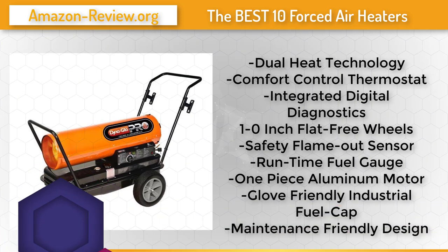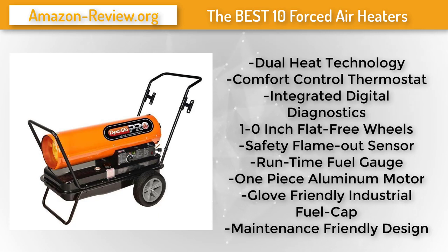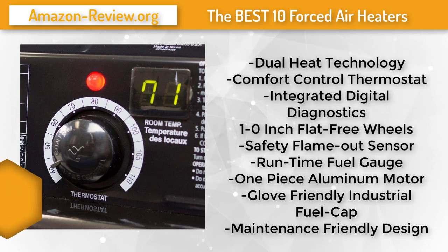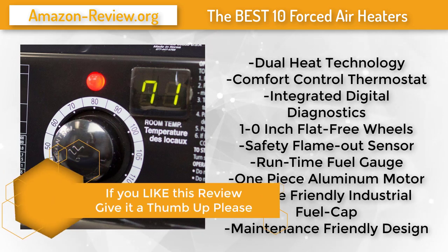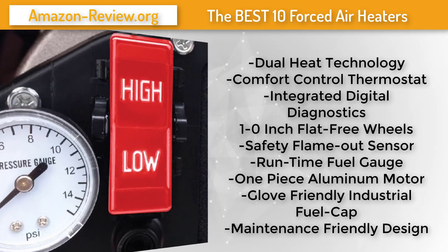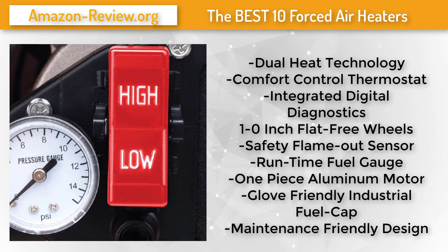Number 3. The Dyna Glo Pro 210,000 BTU multi-fuel forced air heater is the ultimate in portable heating solutions. This second-generation design exhibits exceptional airflow and a new maintenance-friendly design — hot air rushes out at 650 cubic feet per minute, heating an area as large as 5,000 square feet. Dual BTU technology allows you to reduce output to 170,000 BTUs to conserve fuel while heating smaller areas.